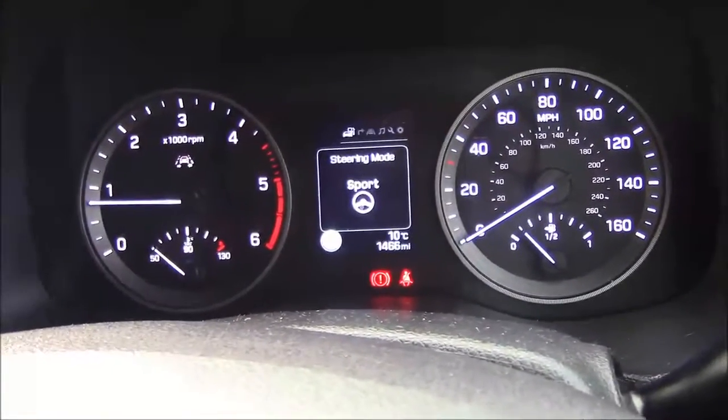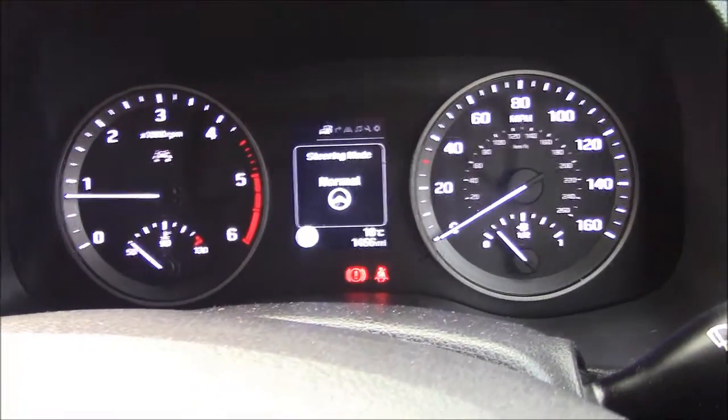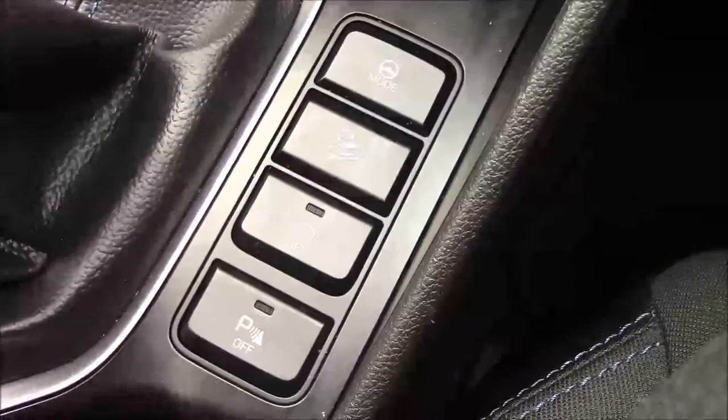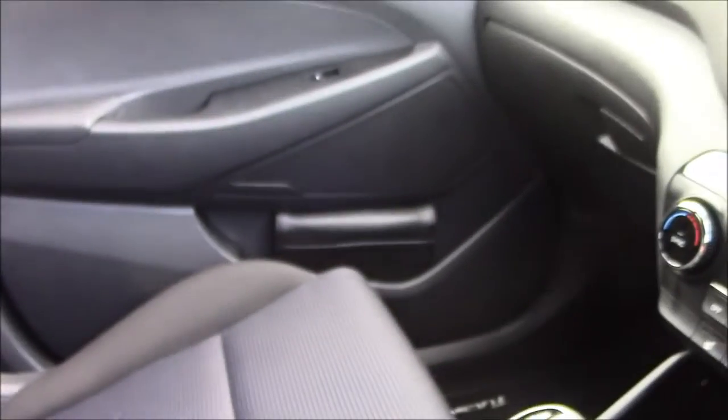Six speed gearbox with driving mode selection on the left hand side — you can choose between normal and sports mode, which affects the steering tightness and sharpness. Hill descent control lets you descend hills at an efficient speed. We also have start-stop technology and parking sensor activation. Storage space under the armrest, cup holders, and additional storage on the passenger side.